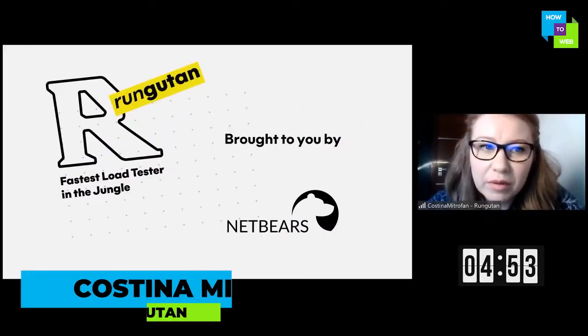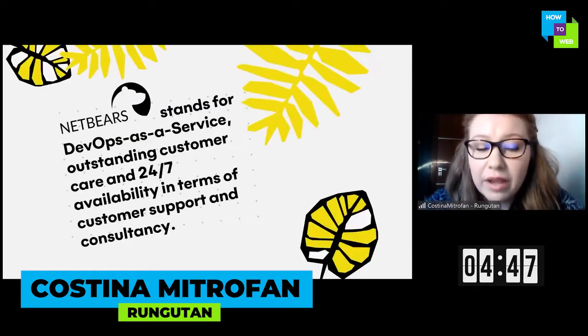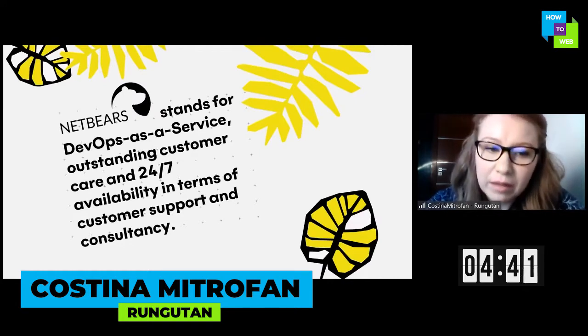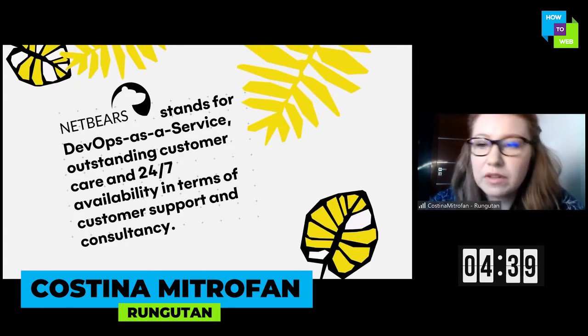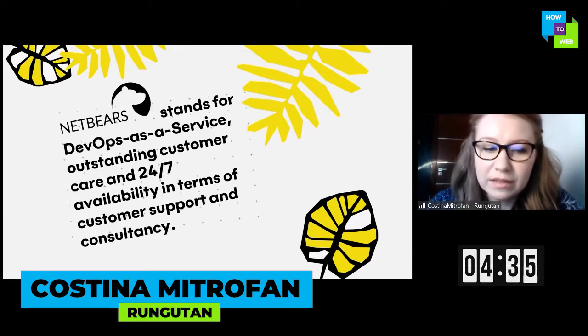I'm Kostina and tonight I'm going to talk to you about Rangutan, the fastest load tester on the market. Together with my husband we have a DevOps consulting company for more than three years now, and since September we've been working on our first product, Rangutan, which is basically a novelty kind of a load testing platform.